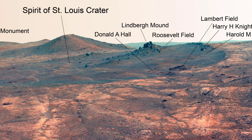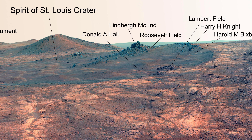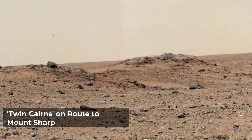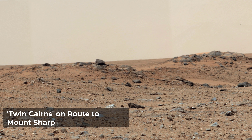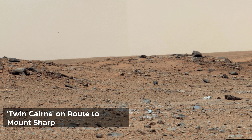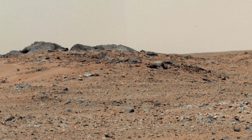The plane was designed by Charles D. Hall. Lindbergh named it to recognize financial backing for the flight from St. Louis residents, including Harold M. Bixby and Harry H. Knight. This scene combines seven images from the telephoto lens camera on the right side of the Mastcam instrument on NASA's Mars Rover Curiosity, taken shortly before Curiosity's sol 343 drive of 111 feet. The rover had driven 205 feet to arrive at the location providing this vista.